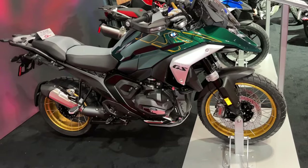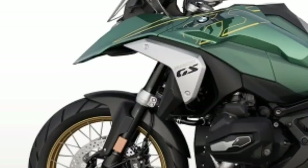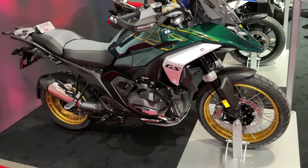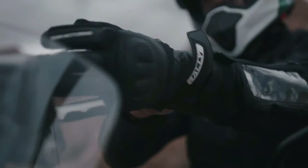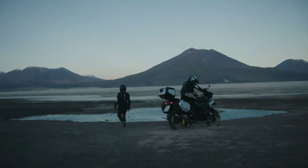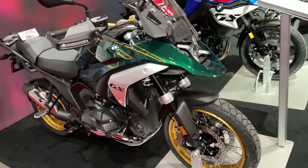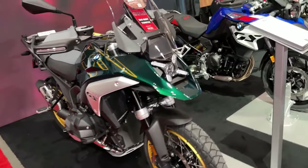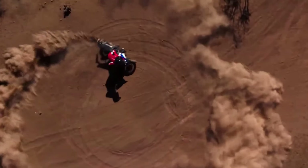The 2024 BMW R1300GS is powered by a 1300cc air and liquid-cooled boxer engine with bore and stroke of 106.5mm by 73mm. It makes a claimed 145hp at 7,750rpm, alongside 105 lb-ft of torque at 6,500rpm. It uses BMW ShiftCam variable valve timing technology.